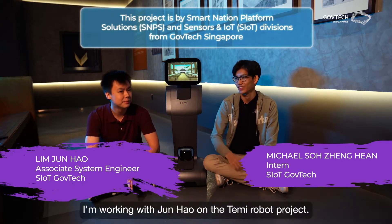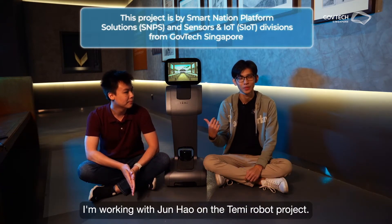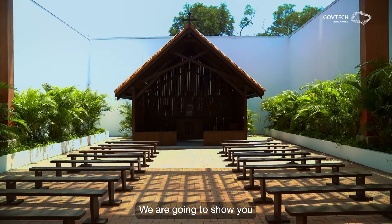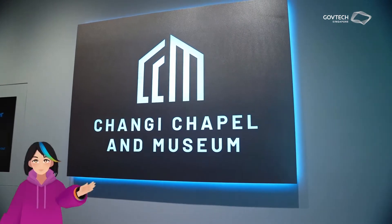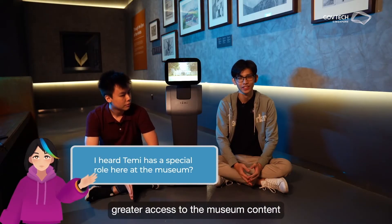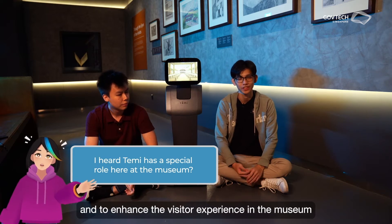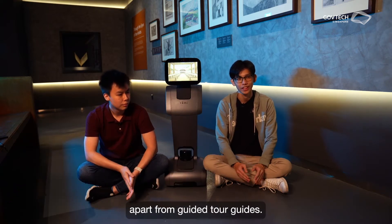Hi, I'm Michael. I'm working with Jin Hao on the Tammy robot project. Right now, we are in the Changi Chapel Museum. We are going to show you what Tammy does here. Tammy is actually here to provide greater access to the museum content and to enhance the visitor experience in the museums, apart from guided tour guides.